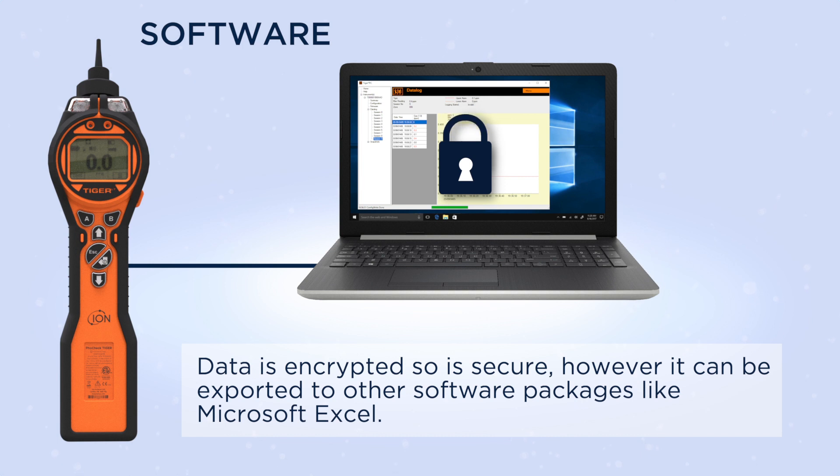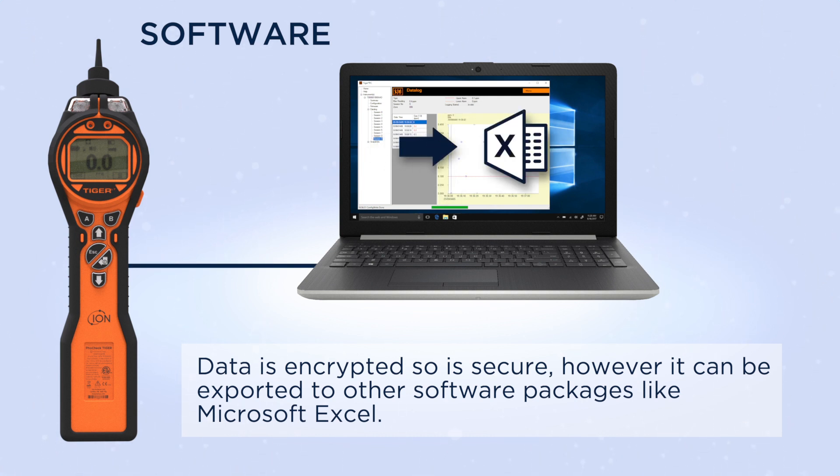Data is encrypted so it's secure. However, it can be exported to other software packages like Microsoft Excel.